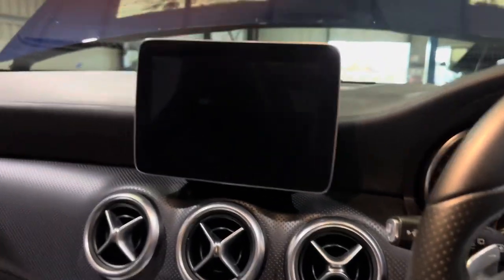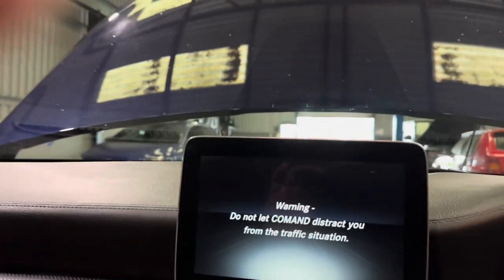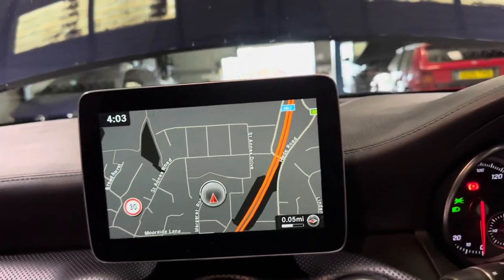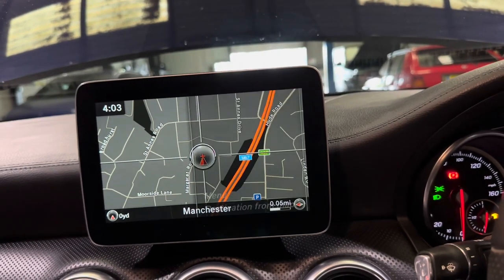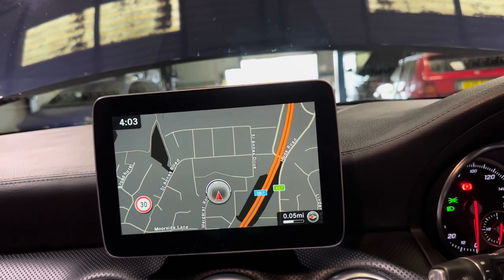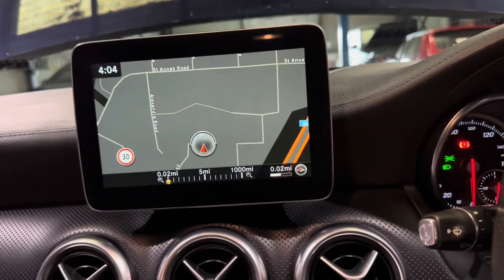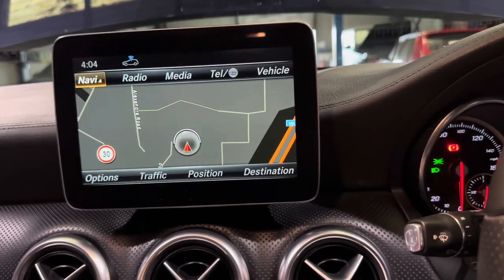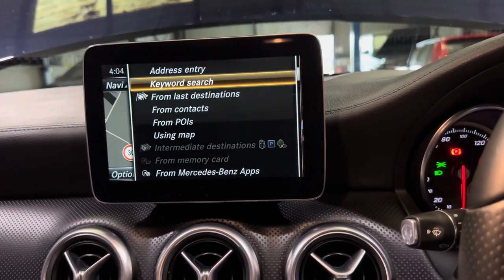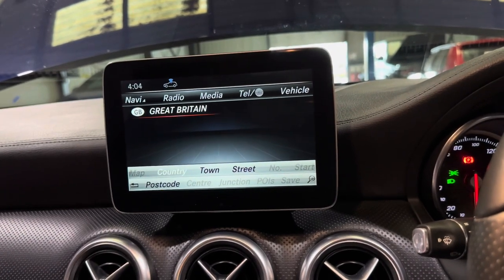We do have keyless entry and keyless start in this one. The infotainment system is very nice and very easy to use — zooming in and out is as easy as that. If you go to destination and address entry, you just put in the postcode and away you go.